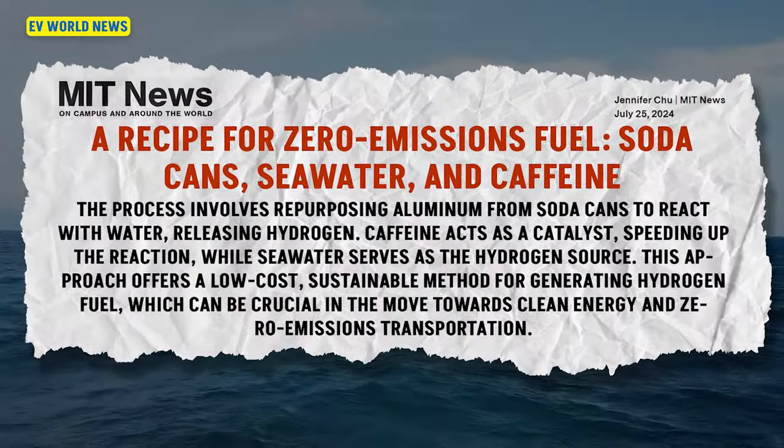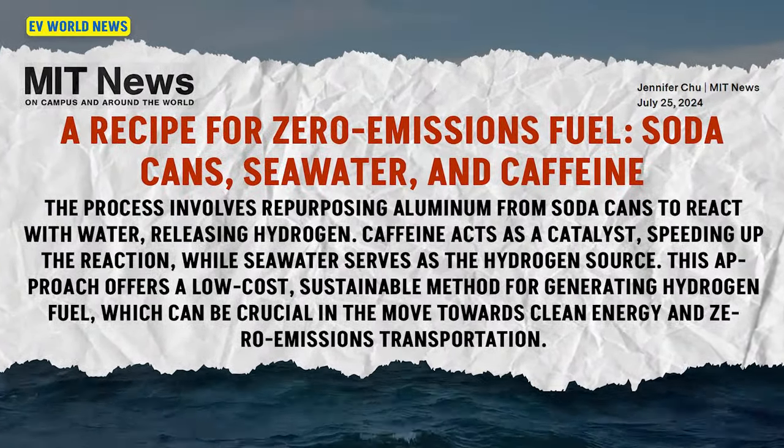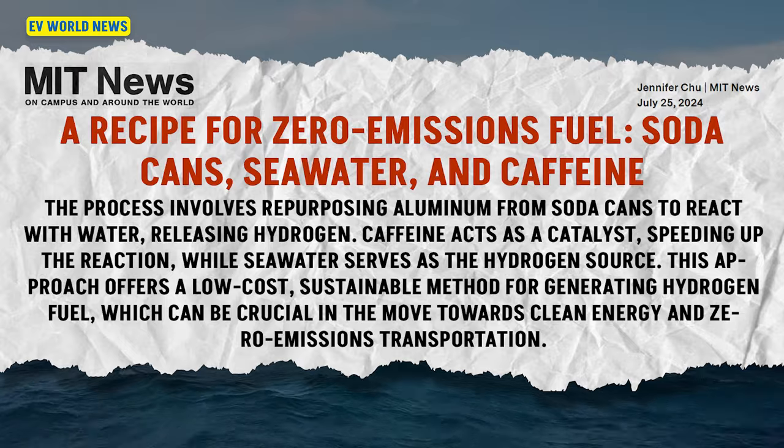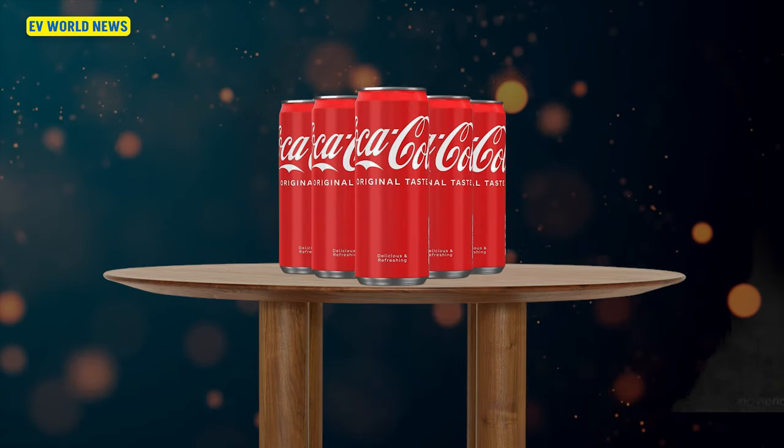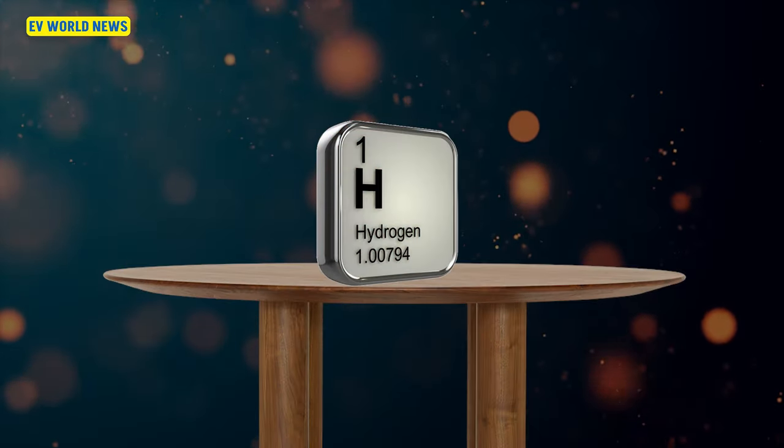They're going to create hydrogen fuel from soda cans, seawater, and caffeine. When I first got into this whole world of electric vehicles, one of the very first things that I learned was that you could take an aluminum can, a soda can, and turn that into hydrogen.